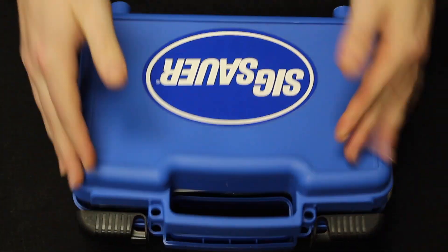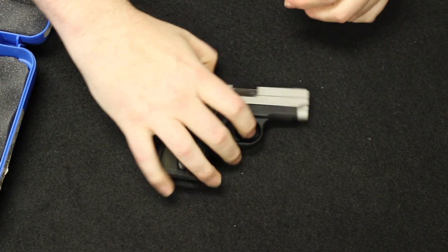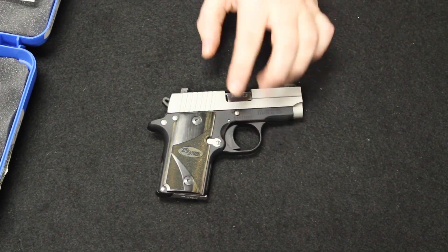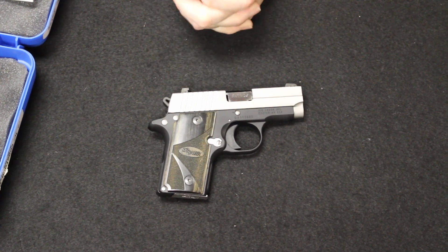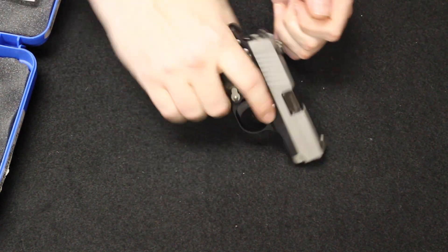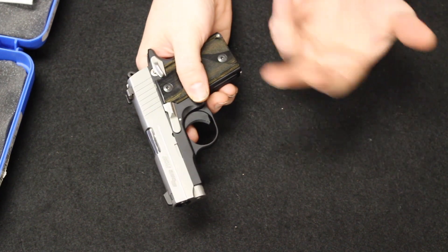Up next I have a Sig P238. These were introduced at the 2008 SHOT Show and are still in production today by Sig. A couple years later in 2011, they introduced the 938, which was a 9mm version of this. This one, of course, is a 380. The philosophy was to get a small subcompact carry variation based on the 1911 model, also based off of the concept of the Colt Mustang. They even use the same magazines between the 938, the Mustang, and the 238.